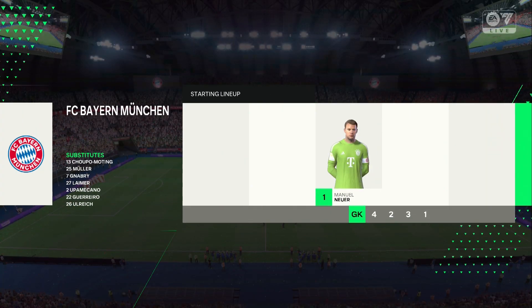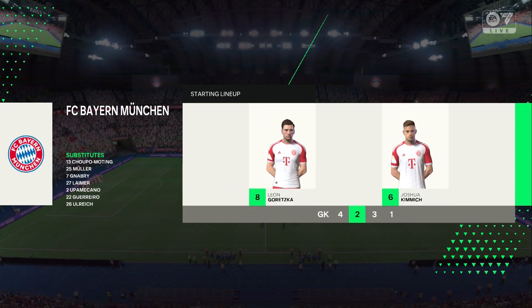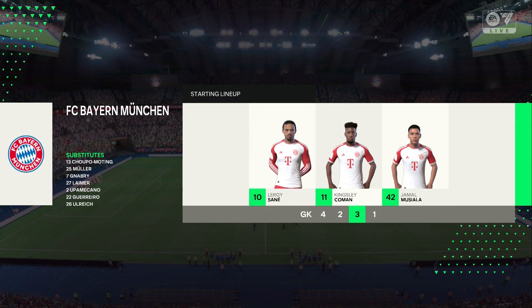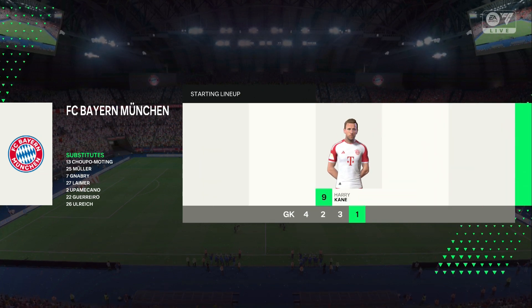This is today's Bayern Munich starting lineup. Manuel Neuer is in goal. Alphonso Davies starts with Nussier Masraoui in the fullback positions. Leroy Sané plays with Kingsley Koeman out wide. And the main striker is Harry Kane.